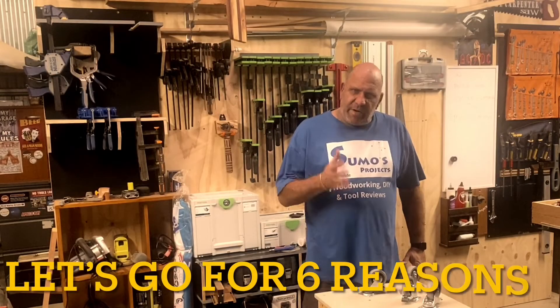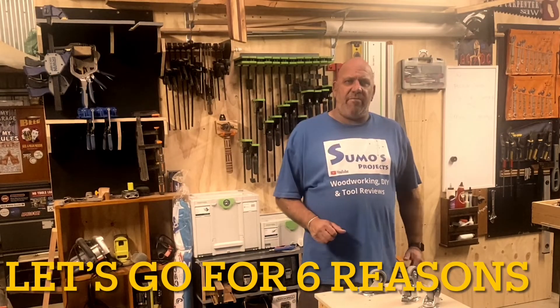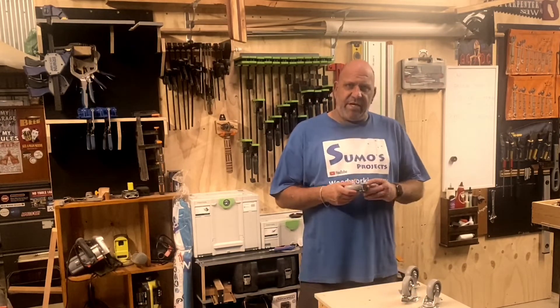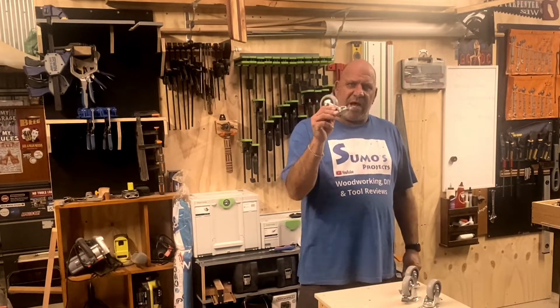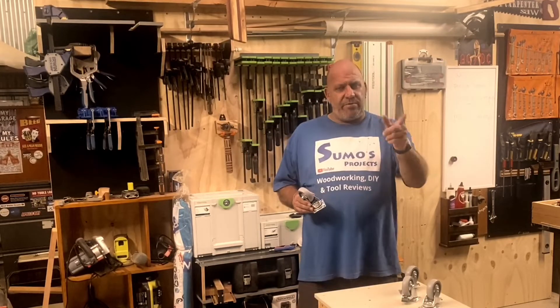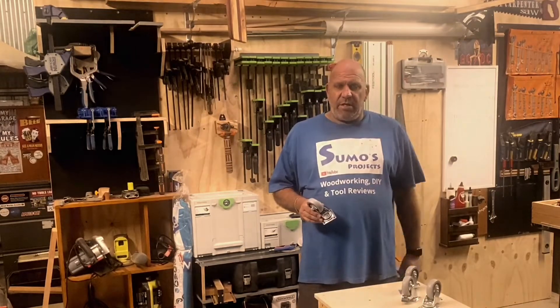G'day guys, today I'm going to explain to you the five reasons you need to have everything in your workshop mobile. That comes down to as easy as fitting these simple casters, but the reasons why you have the mobile workshop I'll explain to you as we go along in this video.